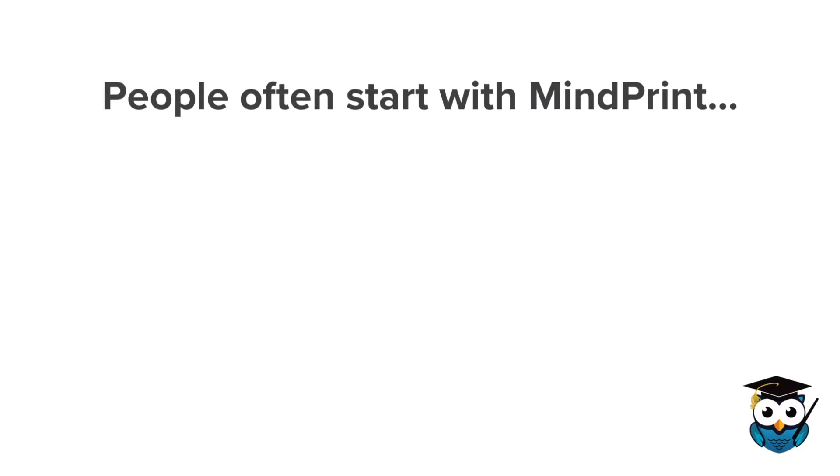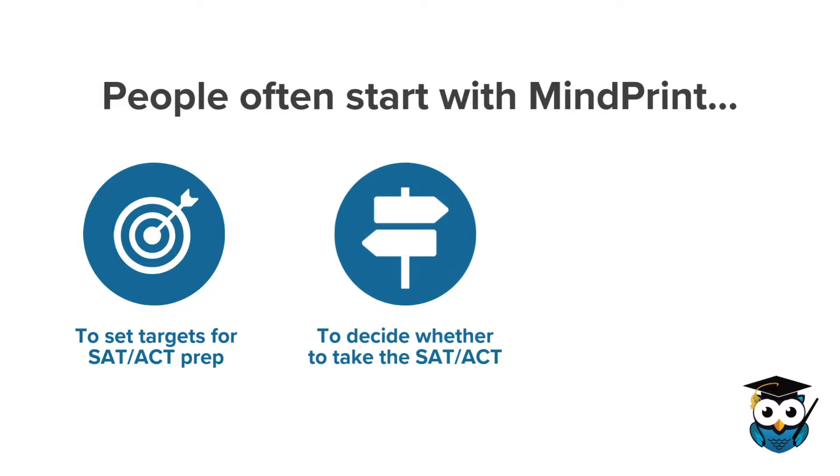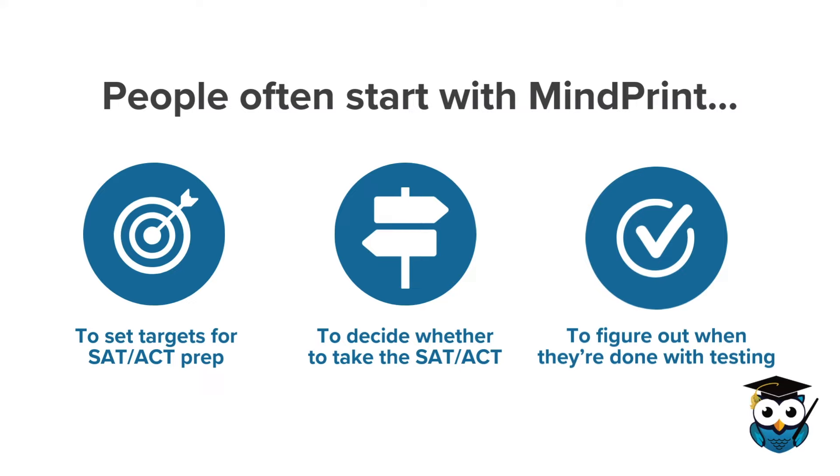People often start with a MyPrint assessment to help set targets for their SAT or ACT prep, to figure out if they should take the SAT or the ACT, or even to figure out when they're done with testing so they can move on to college essays, grades, personal statements, and extracurriculars.